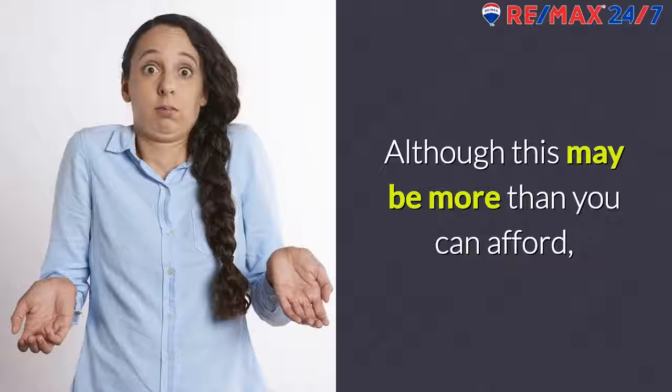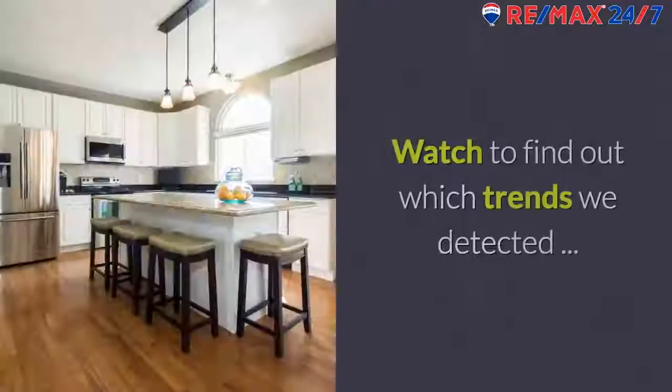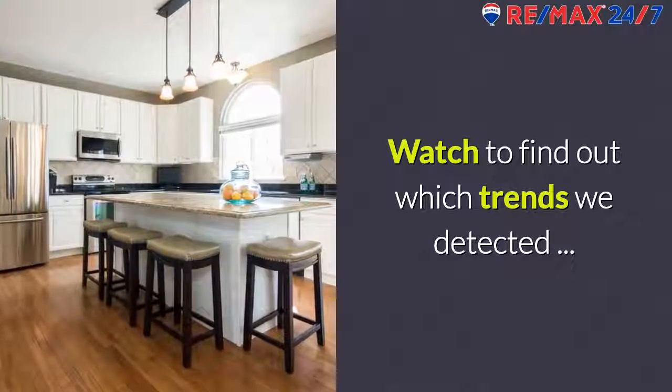Although this may be more than you can afford, you should still go see what $1 million buys you in Columbus. Watch to find out which trends we detected.